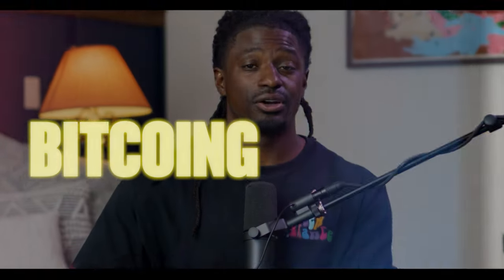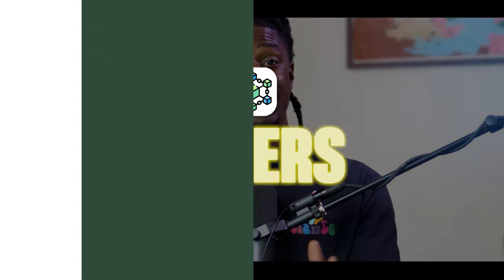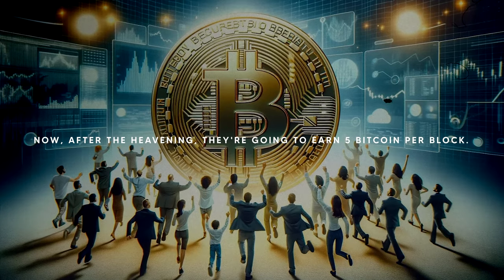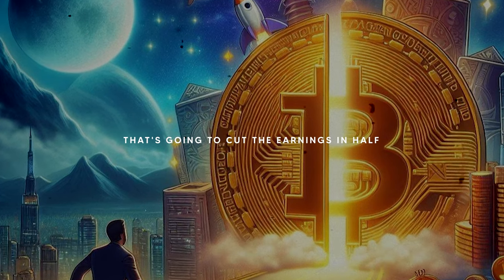There's a thing coming up called the Bitcoin halving. If you don't know anything about the blockchain or miners, basically if the miners are mining 10 Bitcoin per block, now after the halving they're going to earn 5 Bitcoin per block. That's going to cut the earnings in half.